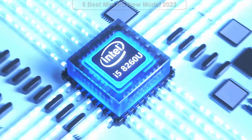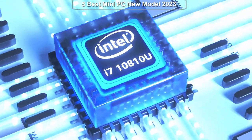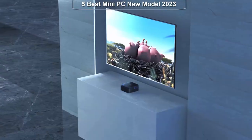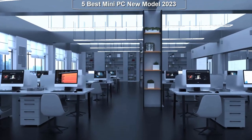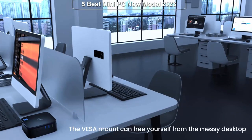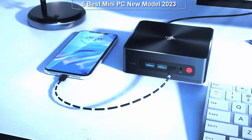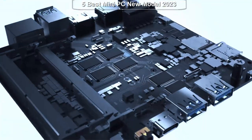Welcome to Top 5 Reviews. Hello and welcome to our channel where we explore the latest and greatest in technology. Today we're diving into the world of mini PCs, which have become increasingly popular due to their compact size and impressive performance. In this video we'll be taking a closer look at some of the best mini PCs currently available on the market, whether you're a gamer, a content creator, or simply looking for a powerful and portable computer.